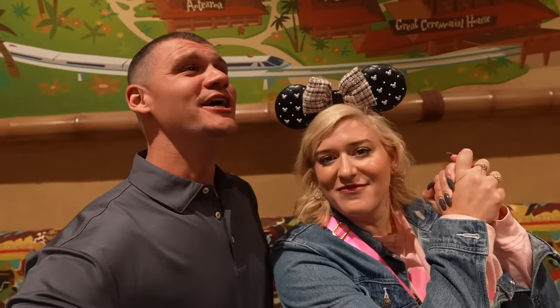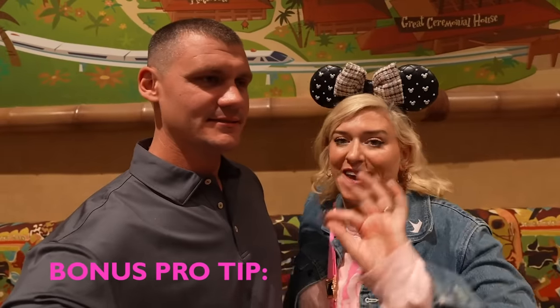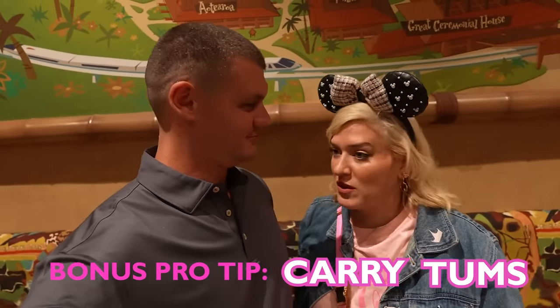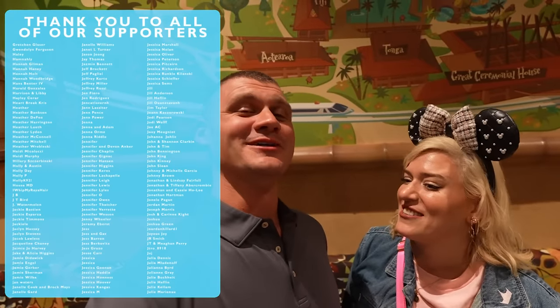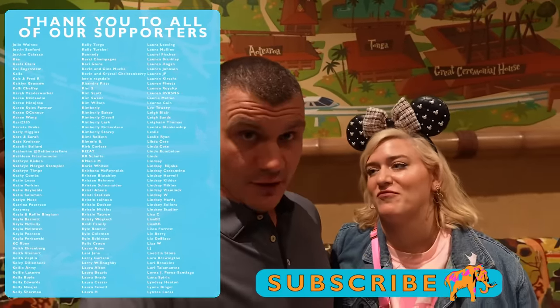That brings us to the end of trying to beat the Disney Dining Plan — which we did successfully! Cheers! Thank you so much — it was really hard eating all that delicious food. Carry antacids — that's our Dining Plan pro tip! Let us know your Dining Plan pro tip down in the comments. Until next time, be sure to like this video, subscribe if you are new, follow us on all our socials, and join the Mam Fam on Discord. I'm Molly, and I'm Alan, and it has been very delicious and magical.